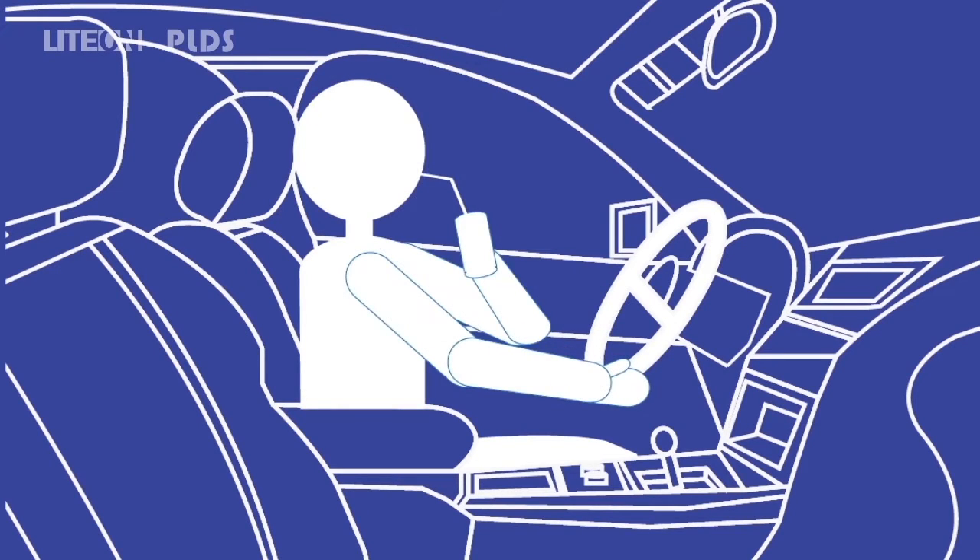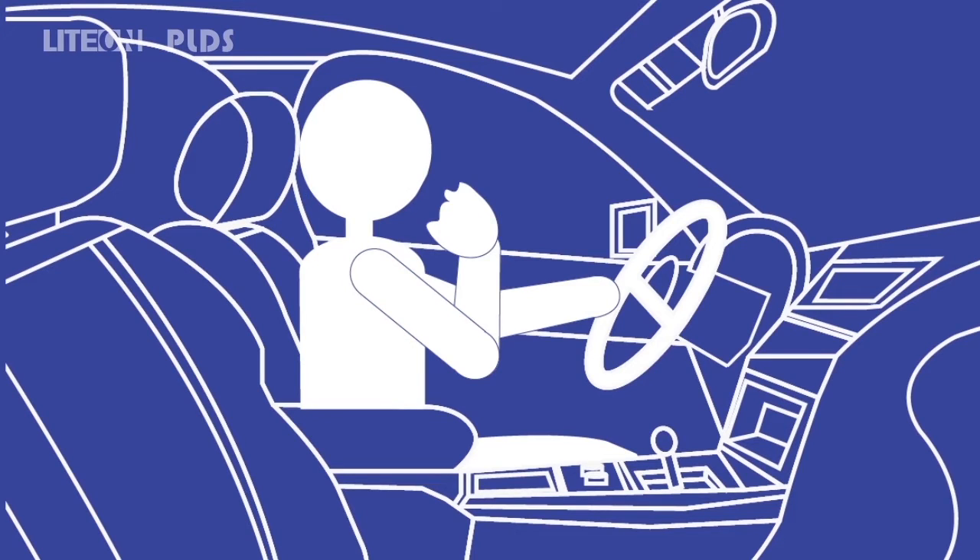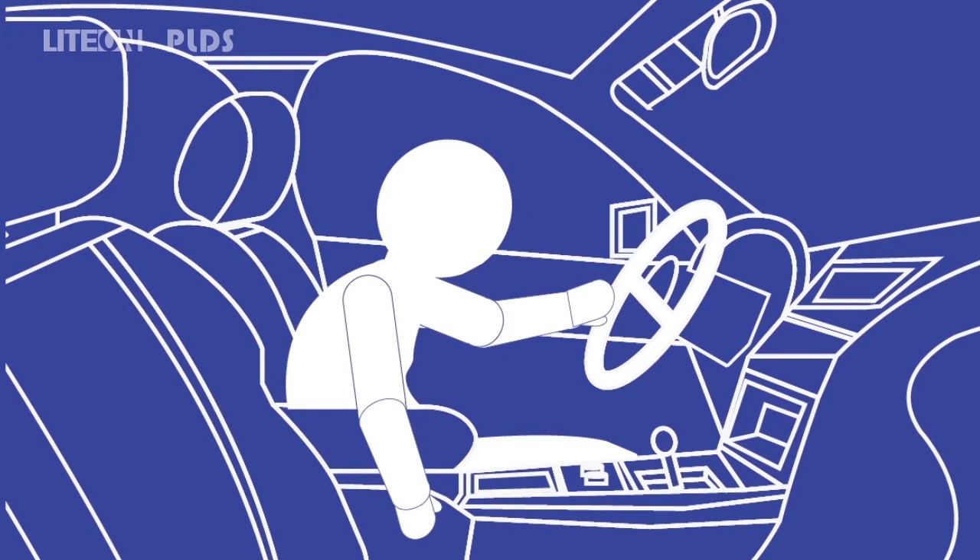Studies show driver distraction remains the top cause of accidents, at an alarming 40%. Drivers are distracted by food, grabbing items, or using mobile devices while driving.